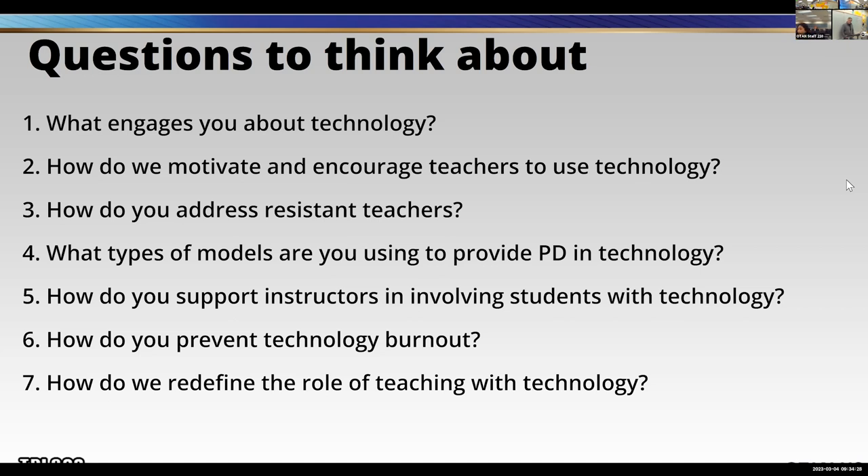My question that I'm really curious about is number six: How do you prevent technology burnout? Do you get technology burnout, and how do you prevent it? For my personal self, I walk away and take a break when I need to. That's probably something a lot of us learned or neglected to learn during the pandemic. My eyes told me when it was time to walk away.